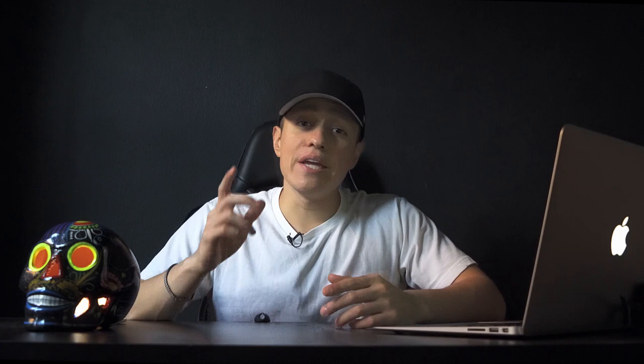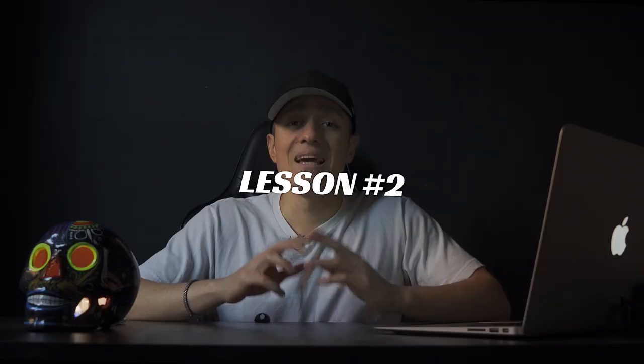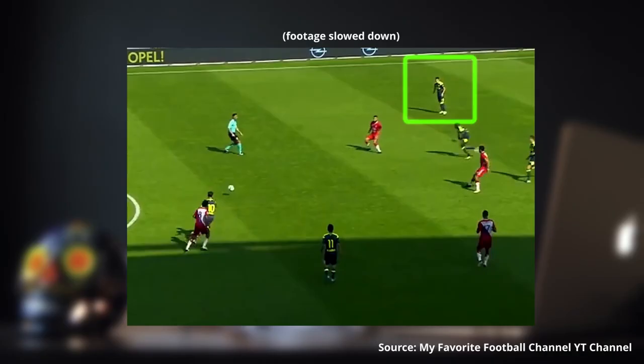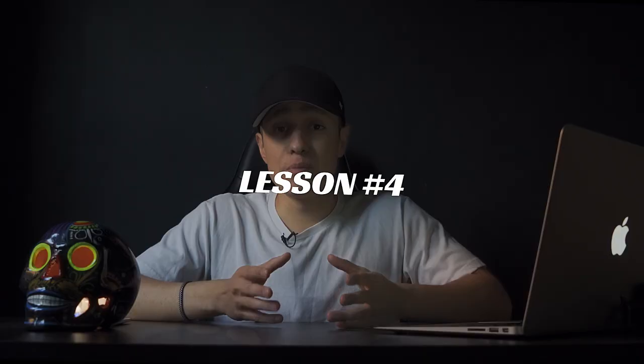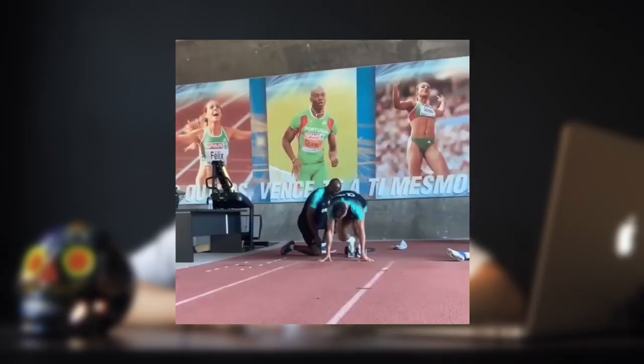In summary, here are the top five lessons from the top five fastest soccer players. Lesson one: when you're in a full sprint, eyes straight ahead. Lesson two: your arms have a big impact on your speed — they can either make you significantly faster or slower depending on your technique. Lesson three: practice keeping that first step low to the ground in order to transform your sprint start. Lesson four: stay low to the ground if you want to accelerate powerfully. Lesson five: if you want to improve your speed, use hills and don't underestimate the power of starting blocks.